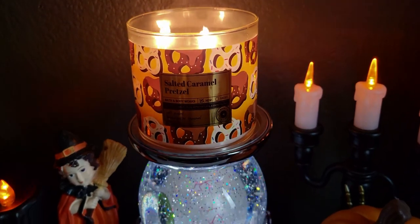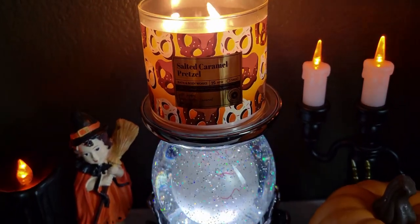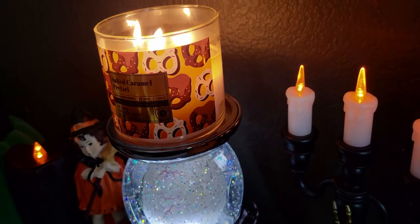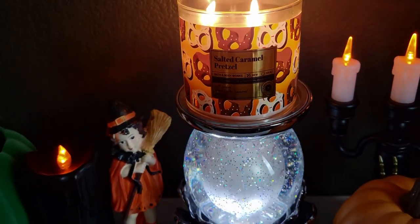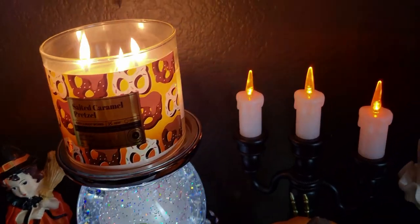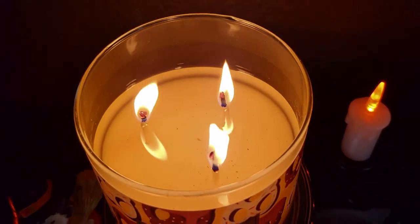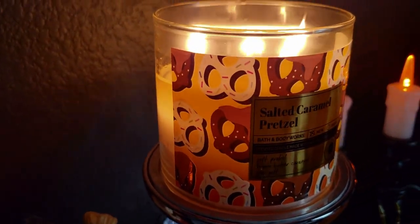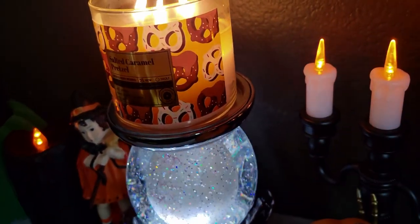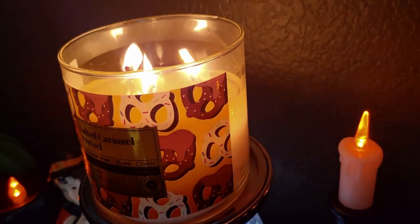As soon as I started burning this I told my kids, 'I have to review this online — this is amazing.' The throw is amazing, it is a 10 out of 10. When they're 10 out of 10s, I call it: it has legs and it walks. The scent waves throughout my house — I have a two-story house. It is very strong, and I don't want to burn it for long periods of time because it's so gourmand and super buttery. Within minutes of lighting it my whole room was filled up. This one starts throwing almost immediately — as soon as I lit it, it started throwing.